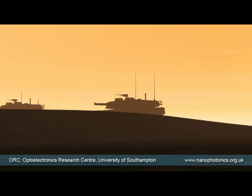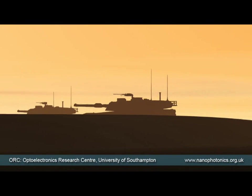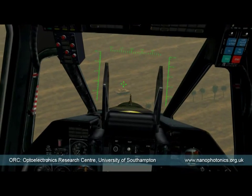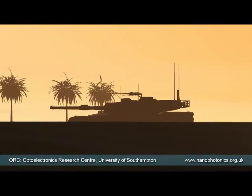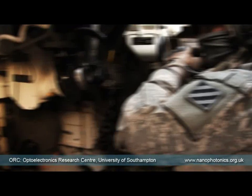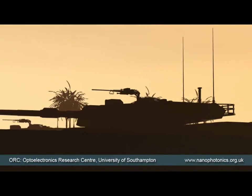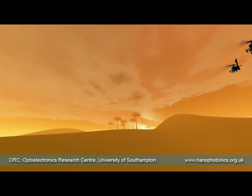The gunships close in on their target quickly. They will be in firing range very soon. Realizing they've been caught by surprise, the tanks switch on their meta-material cloaking devices and vanish. Now the gunships are vulnerable. They back off and retreat. This is Star Trek science fiction, but in the 21st century, real science is not far behind.